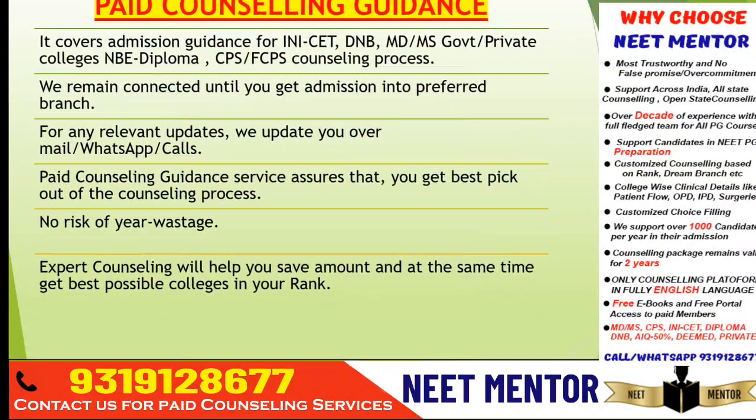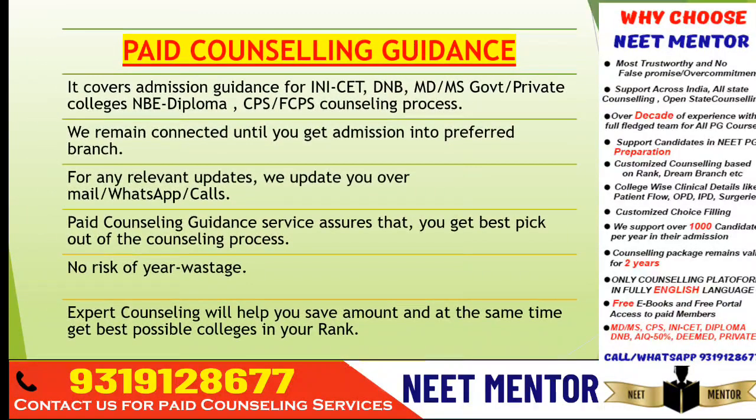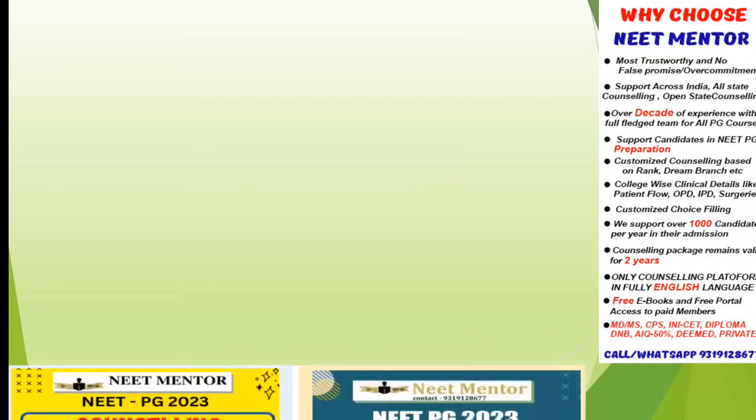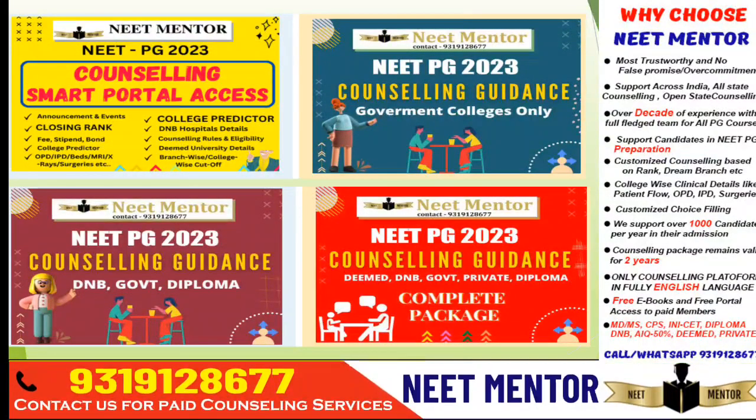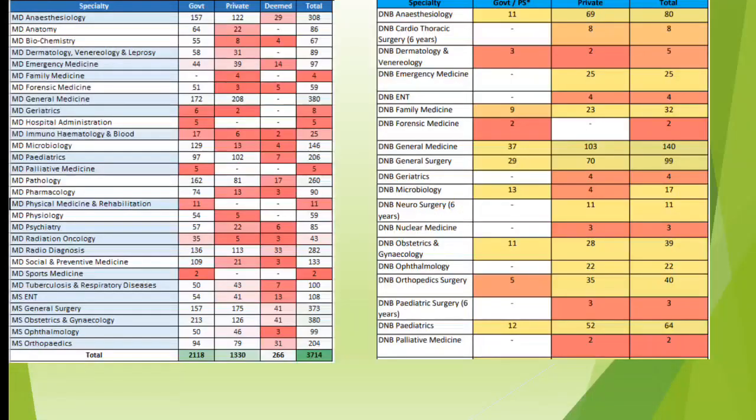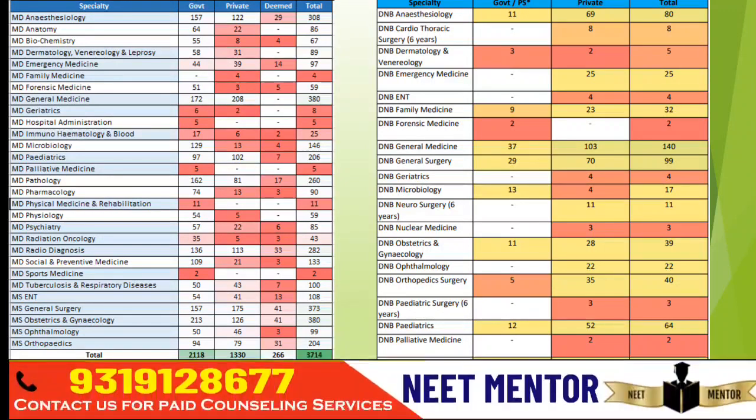If you're new here, do subscribe to the channel. You can contact us for availing paid counseling guidance — visit the packages on the website. Please do join the Telegram group, because all these things in PDF format are already posted there.